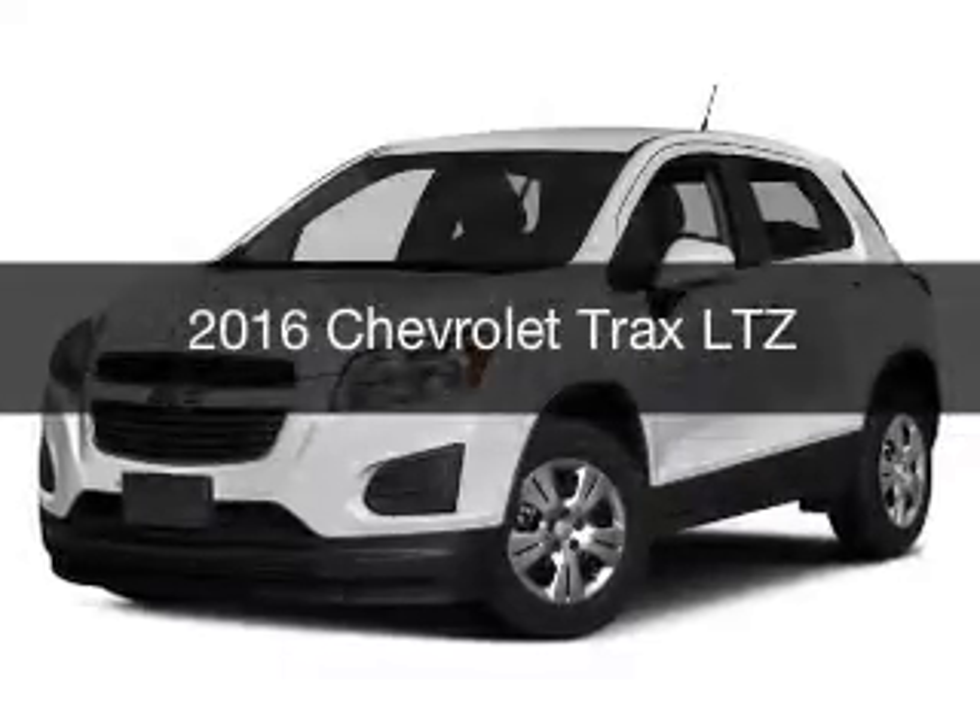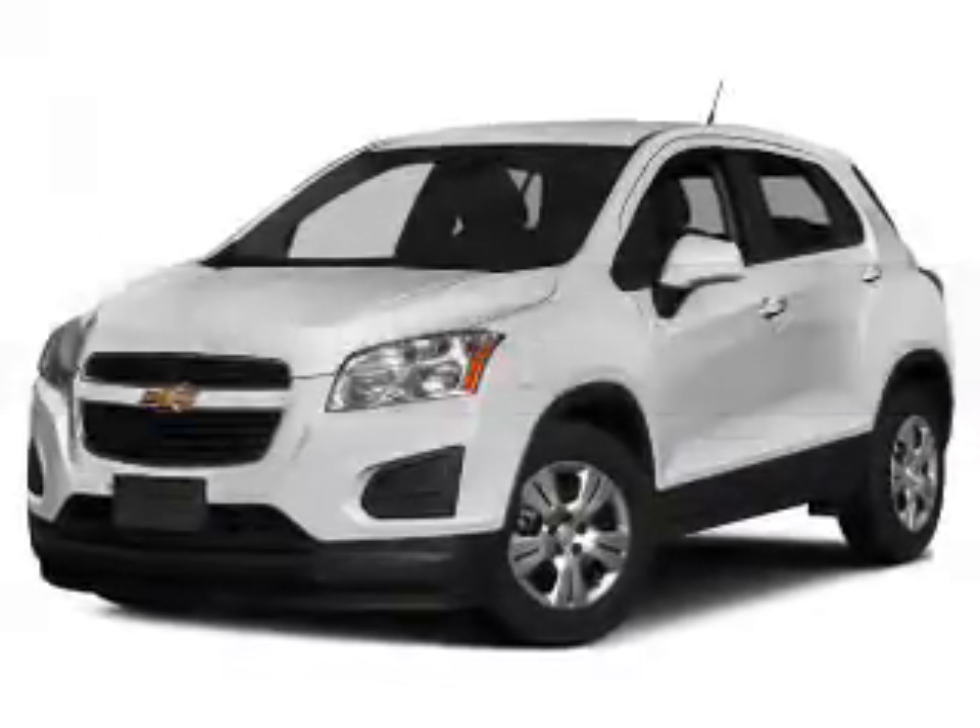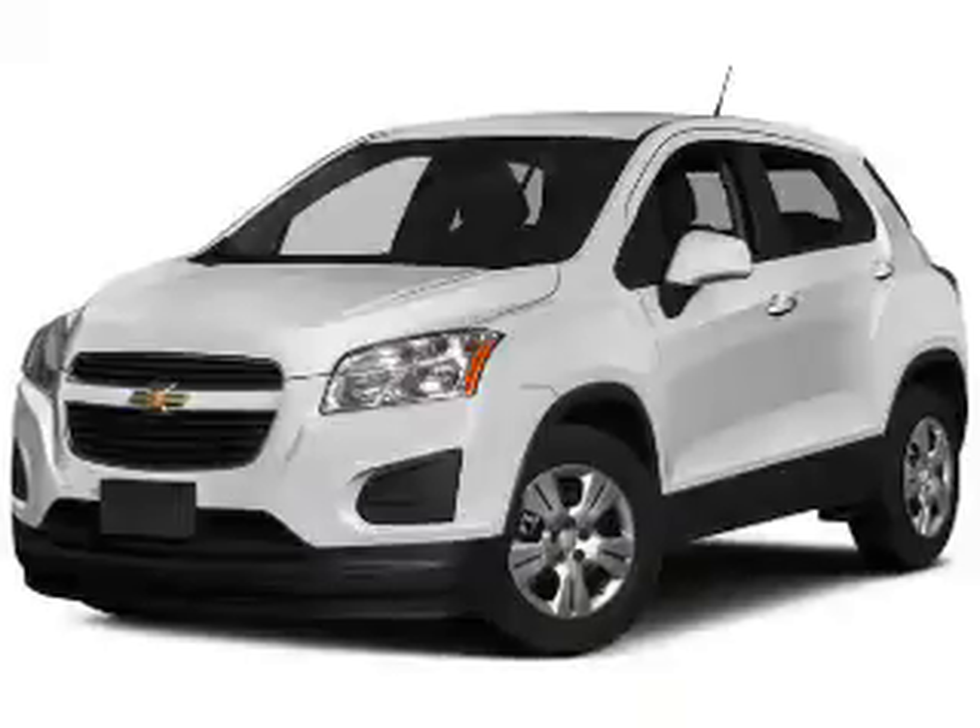This could be the vehicle you're looking for. It's powered by an all-wheel drive engine and an automatic transmission.